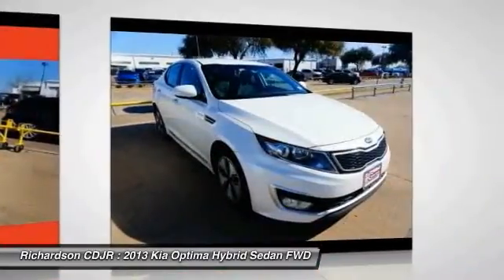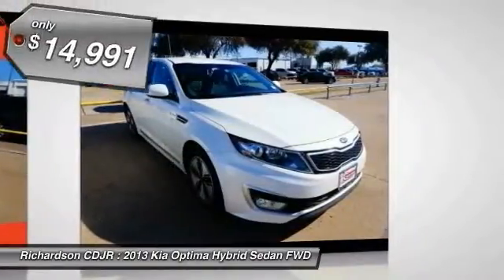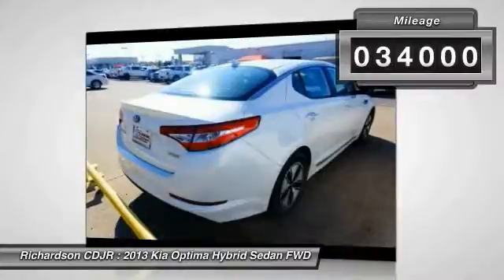If you're looking for a quality, high-performance hybrid you can feel good and green about driving, look no further than the Optima Hybrid. It is priced below $15,000 and has less than 35,000 miles.